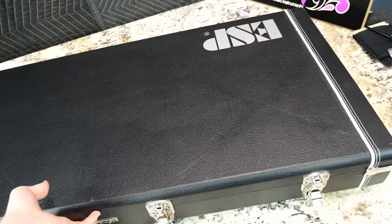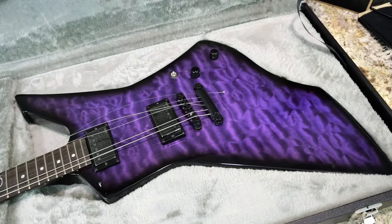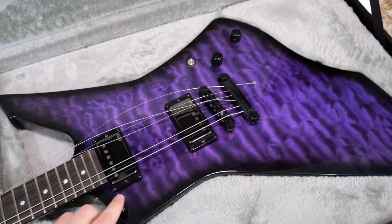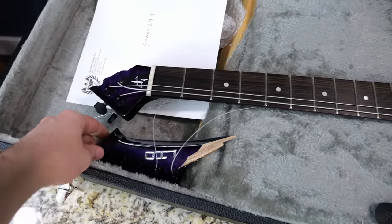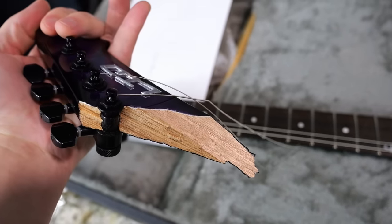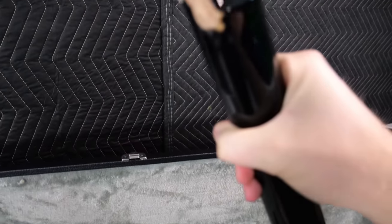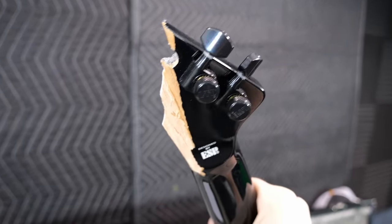Let's go ahead and see the damage for ourselves. Body looks all right, but poor LTD — that is not a very clean break. Let's go ahead and see what the back looks like.